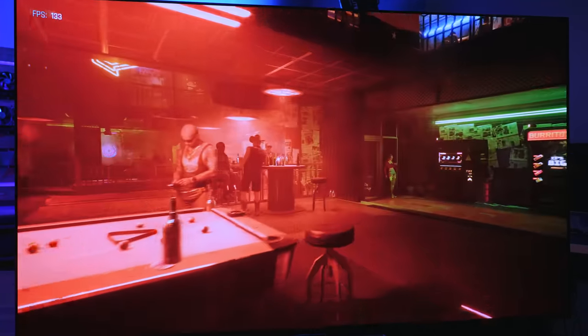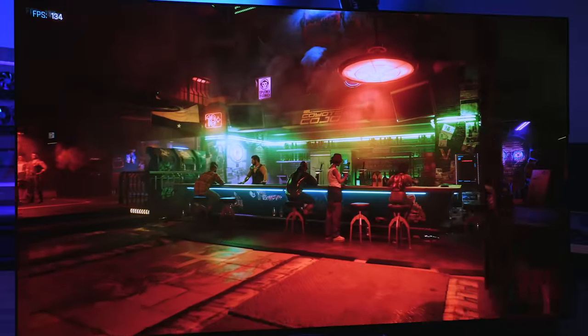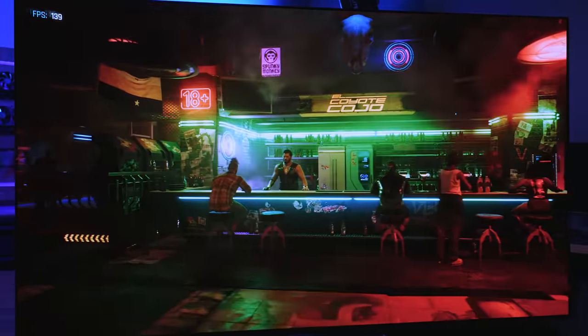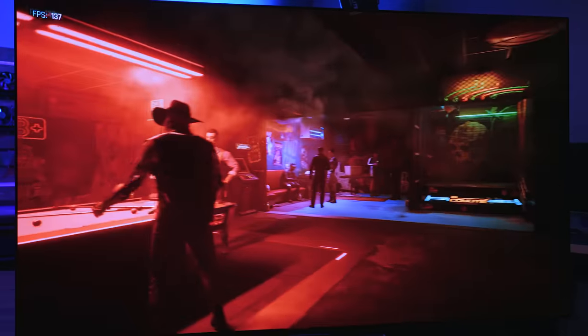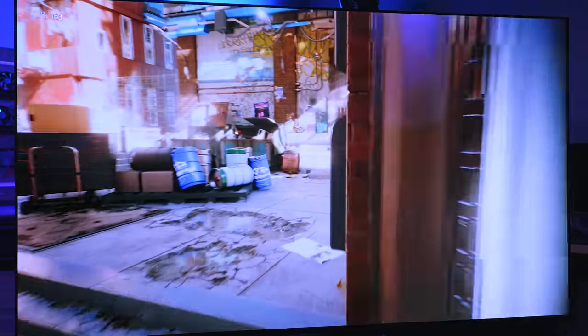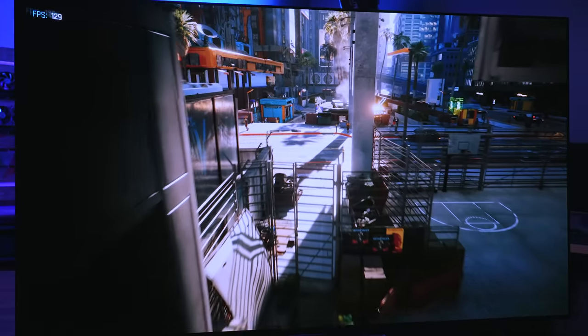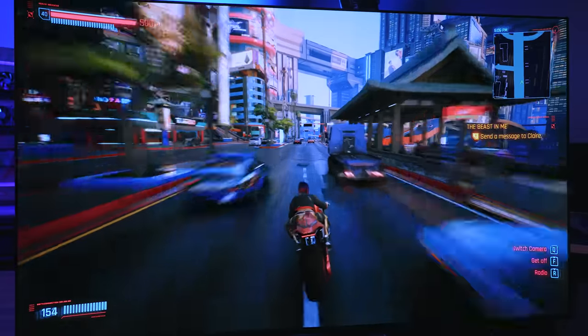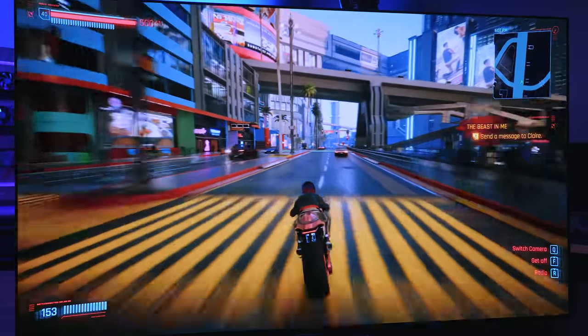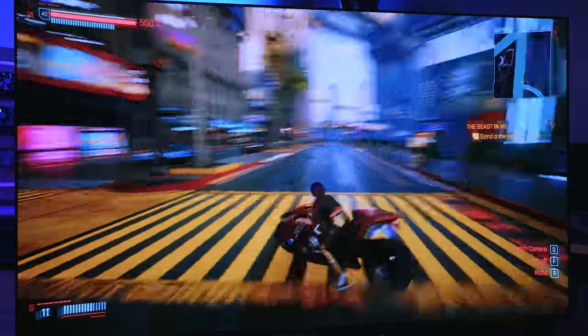We're going to start with CD Projekt Red's Cyberpunk 2077. As you can see, this has a lot of dark scenes. It's extremely smooth. The track benchmark shows the dark scenes, especially inside the bar, and as we transition to the alley and open the door, you get hit with a bunch of light instantly. The amount of detail in here is incredible — ray tracing is on, so you can see reflections in the water. This is the perfect title to showcase LG OLED technologies. Now here we are in live gameplay, just riding around on the motorcycle. The gaming is so good, it's so smooth. 4K 120.